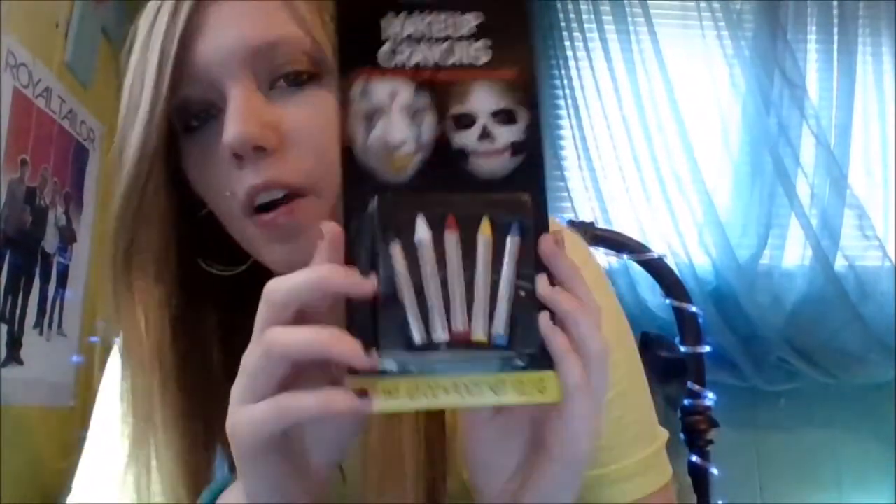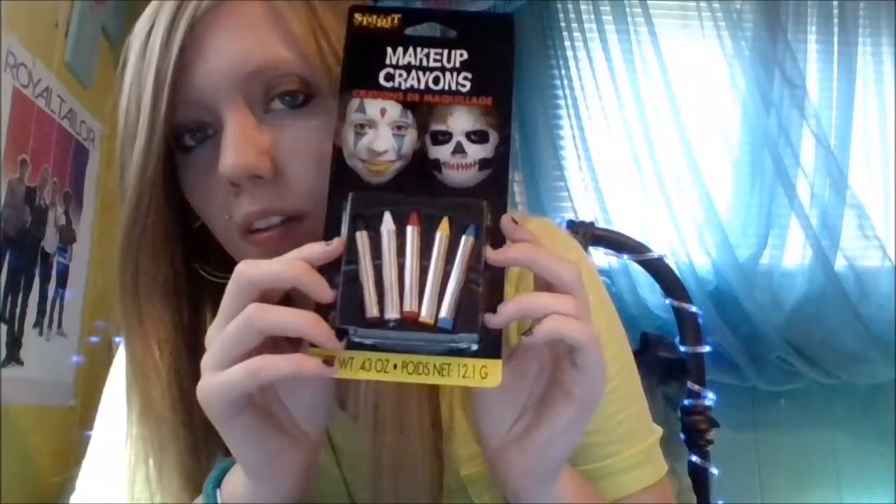Then I got makeup crayons. I was actually kind of wanting the paint that comes in a little palette — different colors you can use to fill in wounds and stuff — but I didn't have enough money for that, so I just got the crayons for right now.